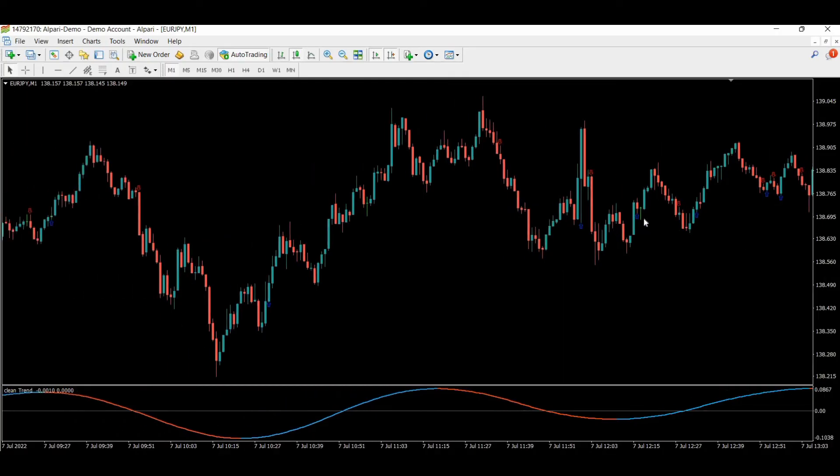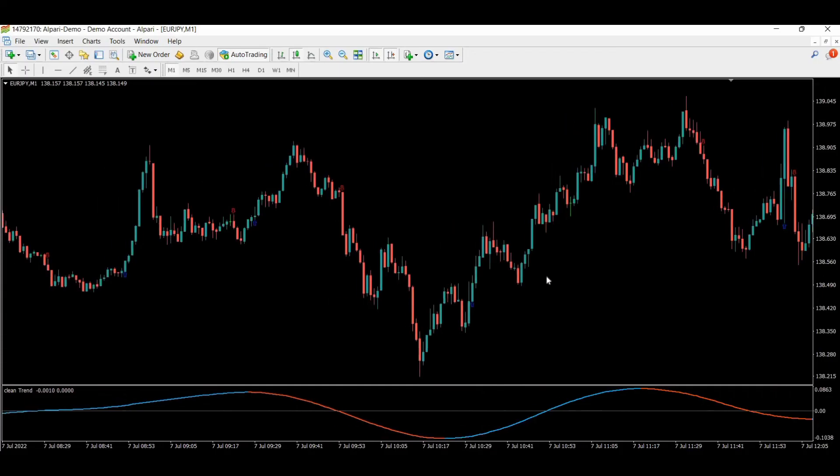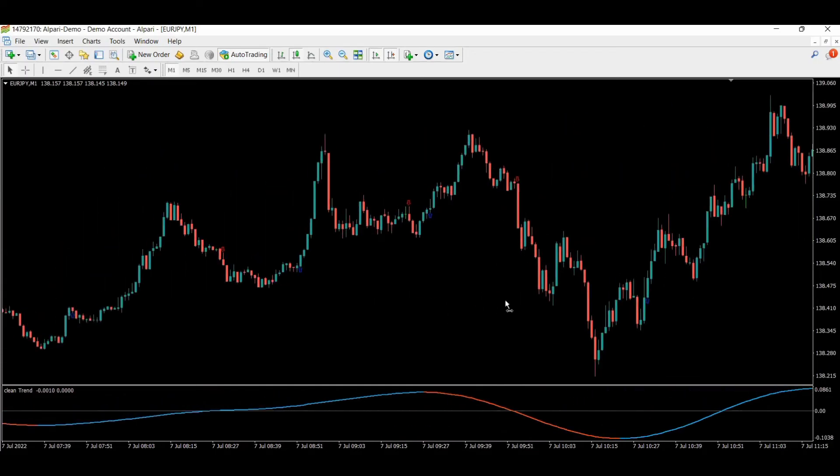It's a wrong signal — skip it. It's a true signal — one, two, three, four, five. Thirteen wins. Here is a true signal — but one, two, three, four, five. Moving forward... eighteen wins.